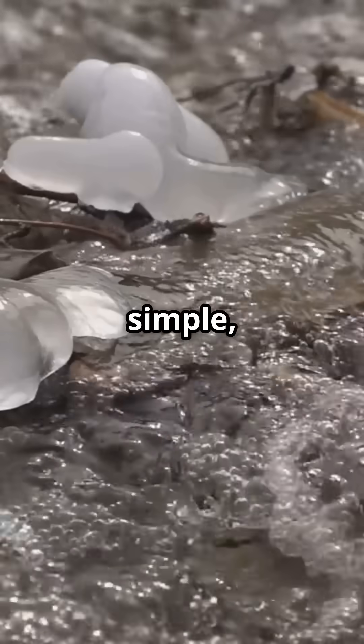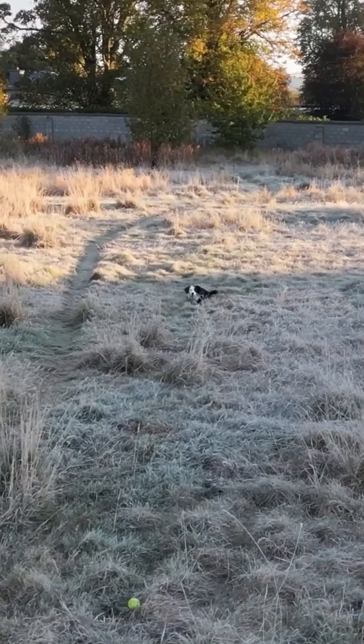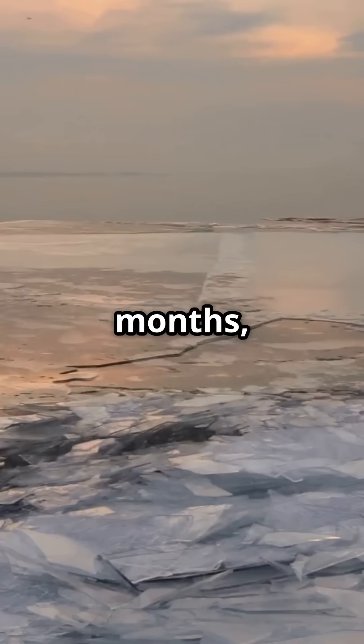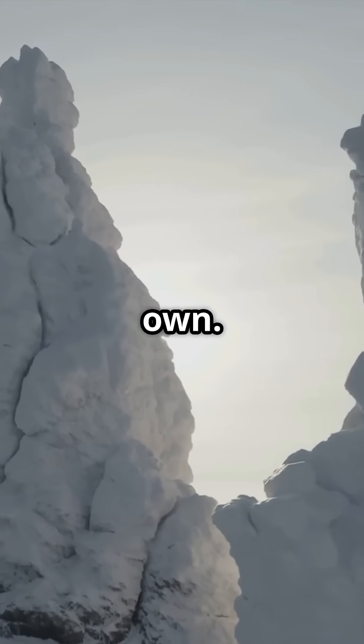It sounds simple, but it's an incredible geological process. In cold climates, moist soil freezes overnight. Water turns to ice, expanding and pushing objects upward from beneath the surface. Over weeks, months and years, this repeated freezing and thawing causes rocks to rise and tilt, even stand upright, entirely on their own.